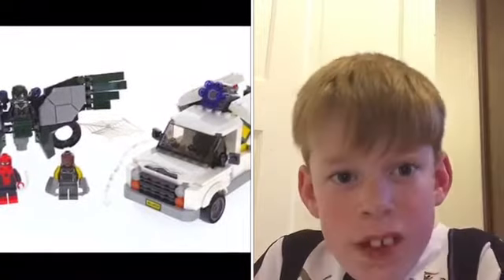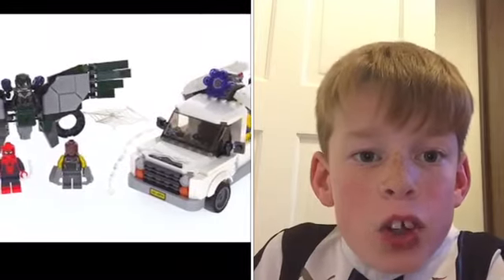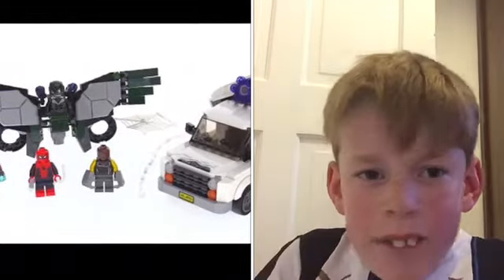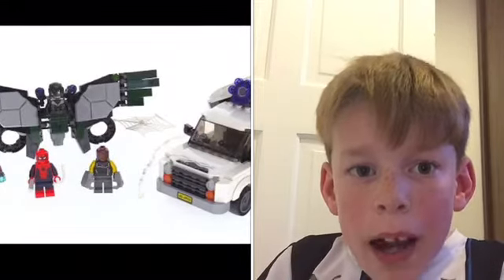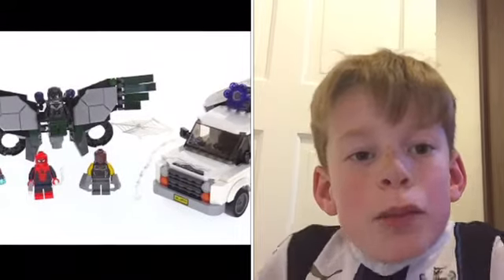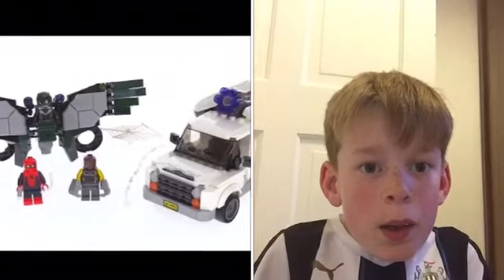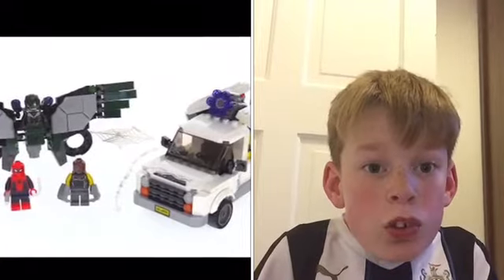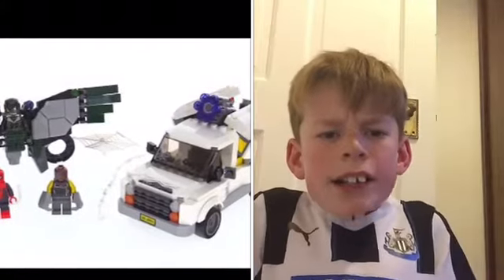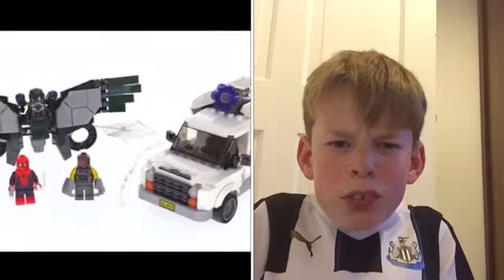So my fourth favourite Lego set is the Lego Spider-Man Beware the Vulture. This set has just recently come out with the Spider-Man Homecoming film — I haven't seen the film. It is a pretty cool set. I like Vulture's wings; they look pretty cool. I've seen some animations and you can do a lot of cool things with those wings. The mask also looks pretty cool as well.